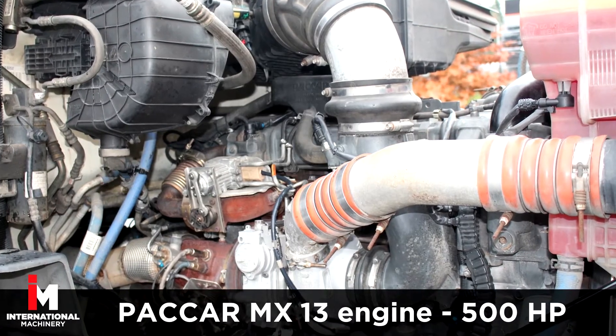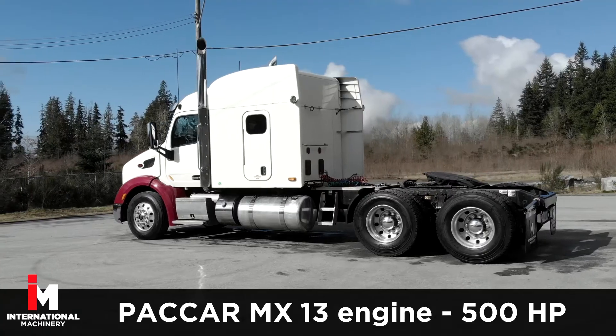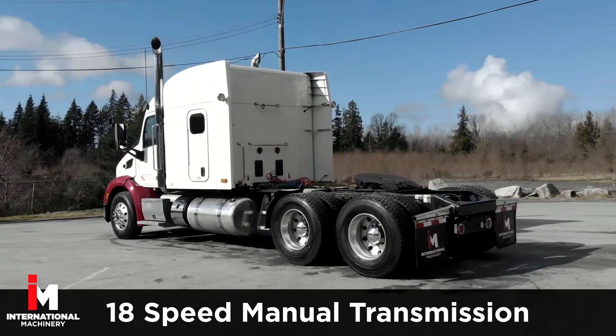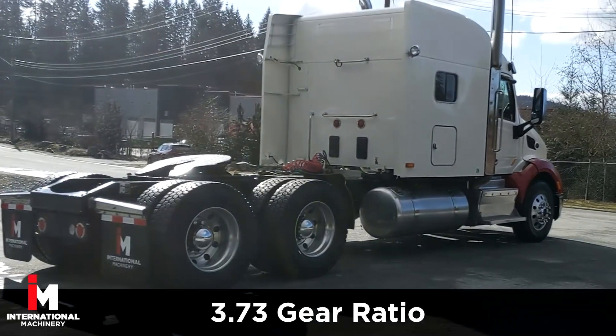This Peterbilt features a Paccar MX13 engine with 500 horsepower, 236-inch wheelbase, and an 18-speed manual transmission with a 3.73 gear ratio.